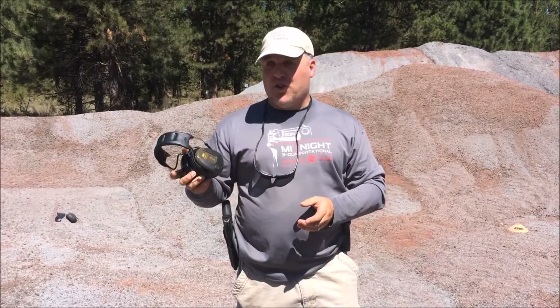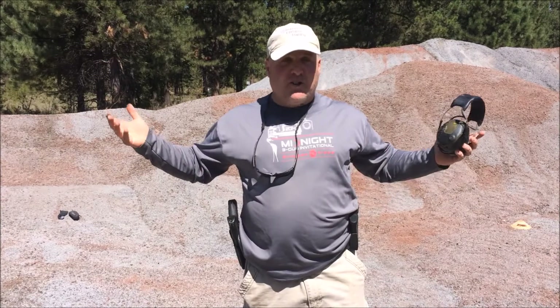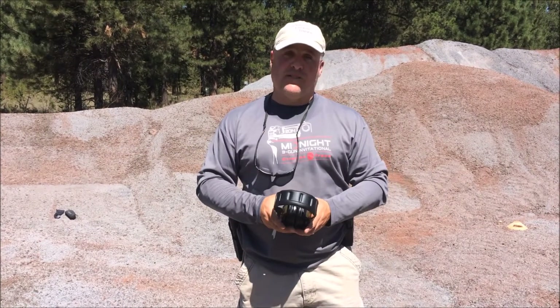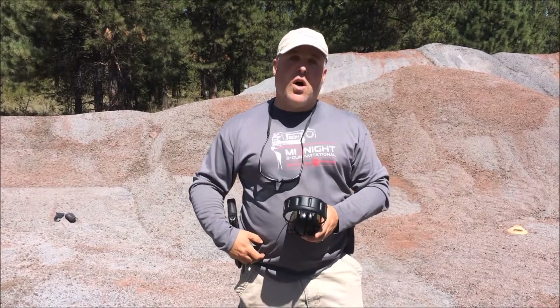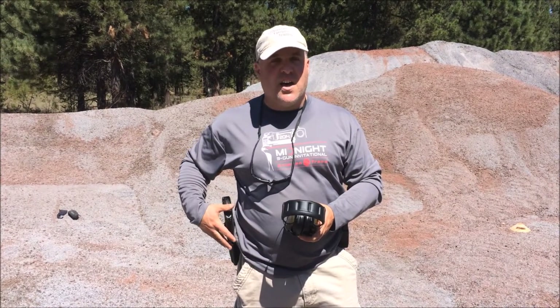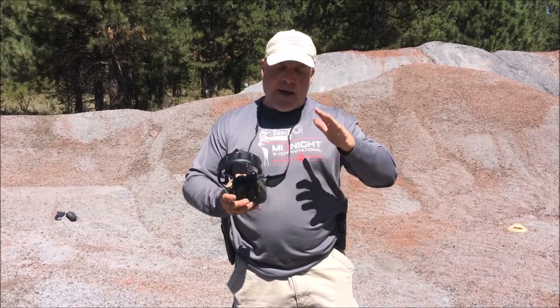But a high-quality holster with a $2,000 gun isn't going to do you any good unless you've got the belt to support it. A good quality belt that can withstand the weight of the gun and holster is absolutely essential.